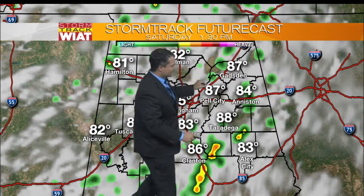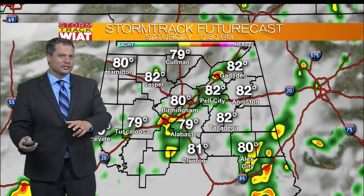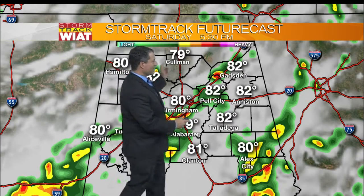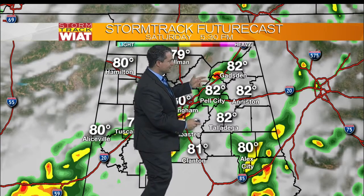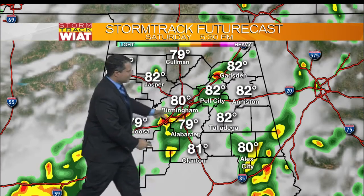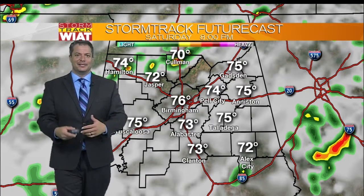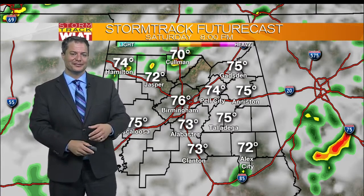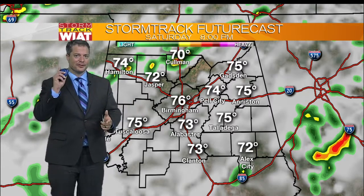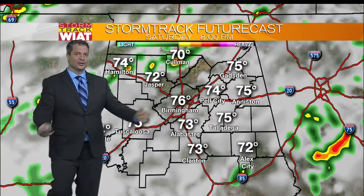Notice these little speckles of green — isolated showers, maybe a pop-up thundershower as we get into the afternoon and early evening. Around 5:30, from Gadsden down to Pell City and Birmingham, we could see a little broken line of showers and thunderstorms pop up. If you're outdoors and you hear thunder, that's your cue to take it indoors. Not when you see the lightning — when you hear the thunder, that's when you need to go indoors.